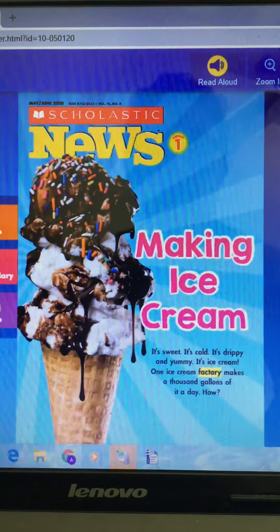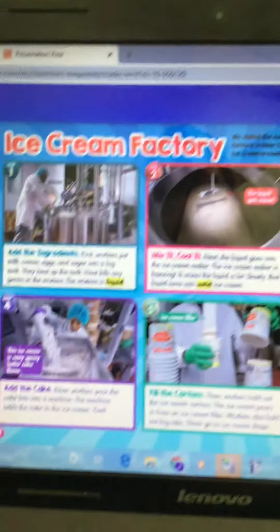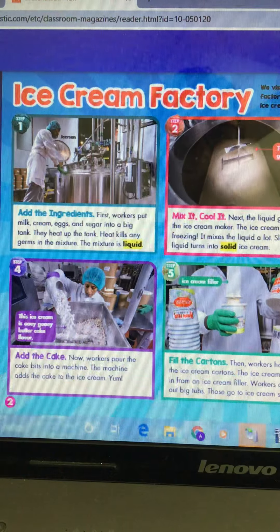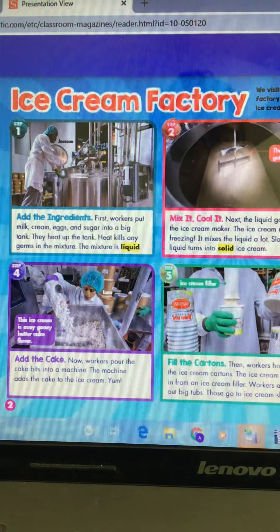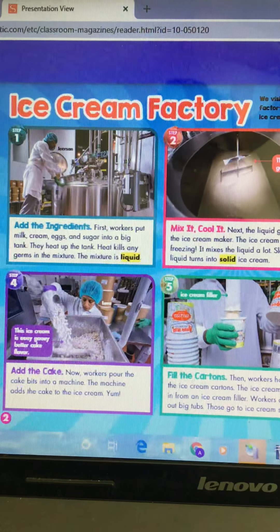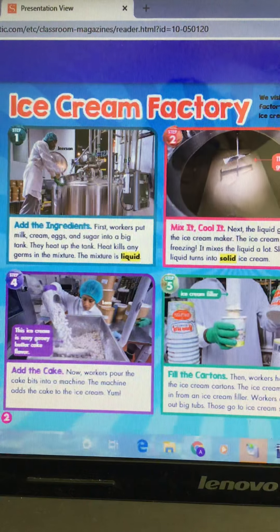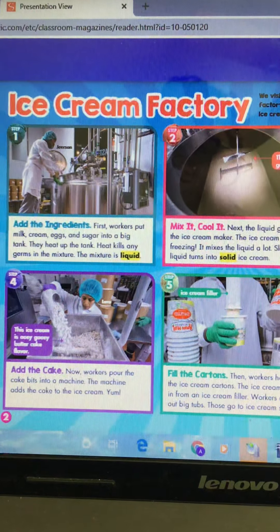How? An ice cream factory! We visited the Ample Hills Ice Cream Factory in New York. We learned how ice cream is made there step by step. Look at number one: add the ingredients. First, workers put milk, cream, eggs, and sugar into a big tank. They heat up the tank — heat kills any germs in the mixture. The mixture is liquid.